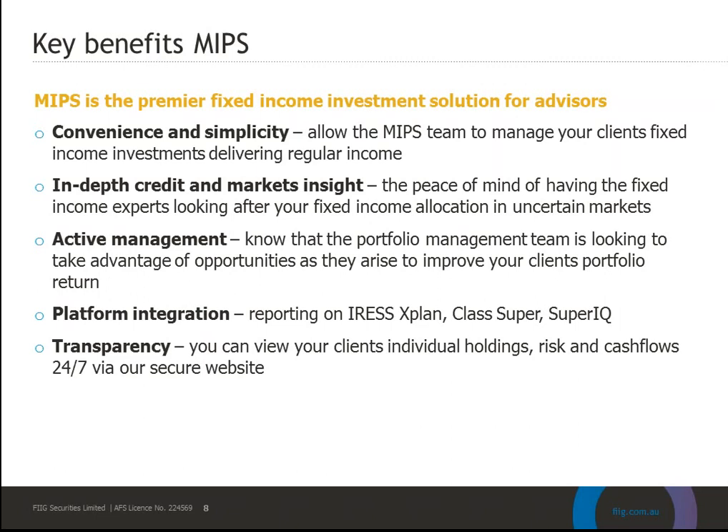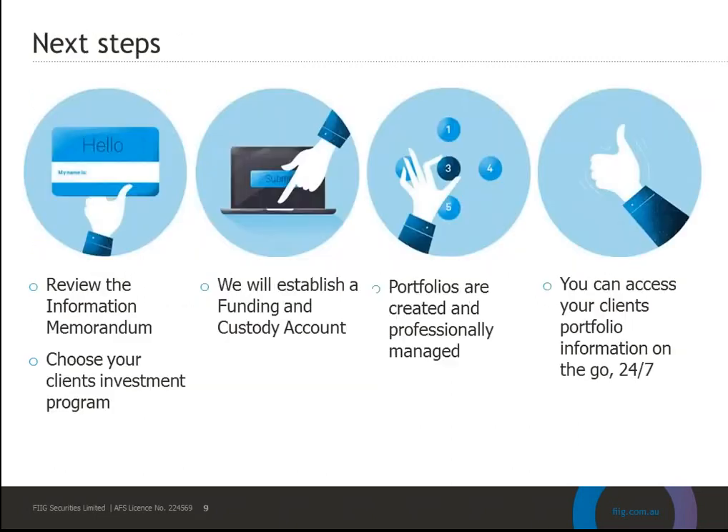For next steps, you can review the offer document — the information memorandum — and choose your client's investment program from the three that Emma outlined, or consider a customized one. Once we receive the documentation, we will establish a custody account and a linked funding account in the name of the investor. Once that funding account receives money, the portfolio management team takes day-to-day management and, over 30 days, deploys those funds by purchasing a bond portfolio within the chosen investment program for each client.